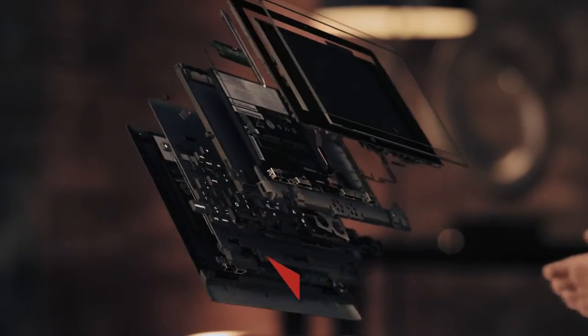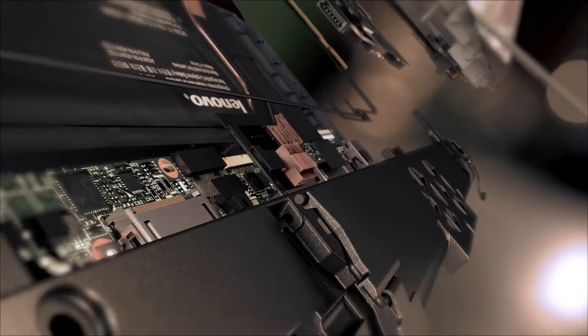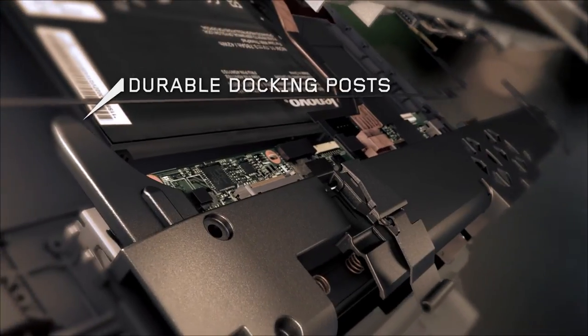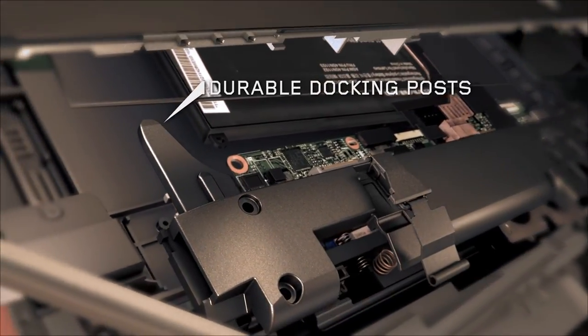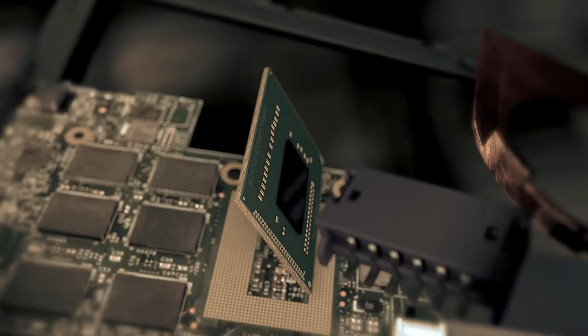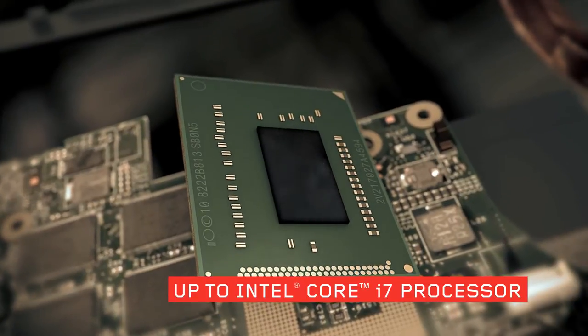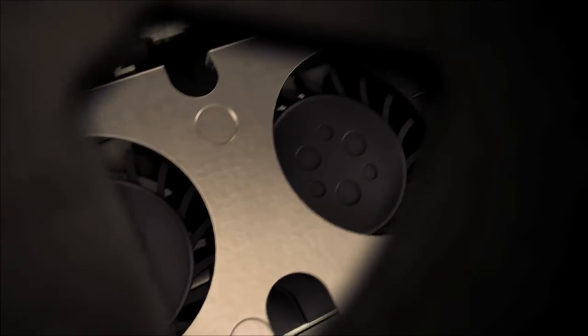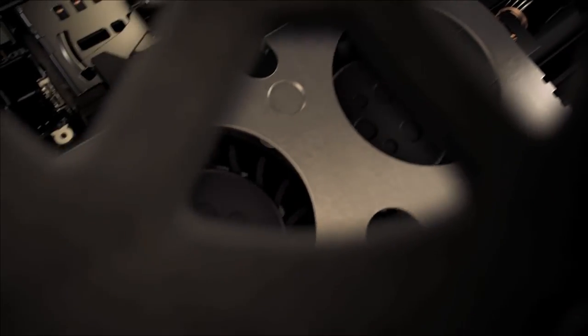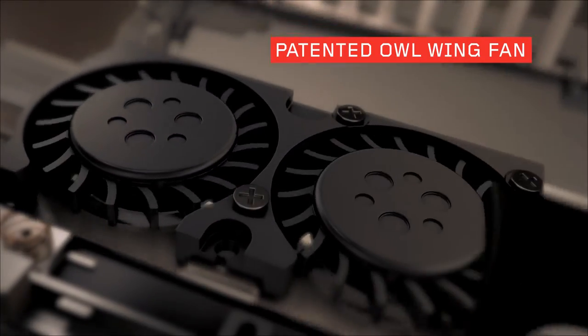This rip and flip functionality demands durability, so the ThinkPad Helix has these unique docking posts and a protective plate. And this multi-mode design doesn't come at the sacrifice of processing power. Inside you'll find up to an Intel Core i7 processor with vPro technology. You'll always get the best possible performance, whatever mode it's in. This level of performance requires a sophisticated cooling system — it consists of a tri-array of ThinkPad's patented Owl Wing Blade fans.